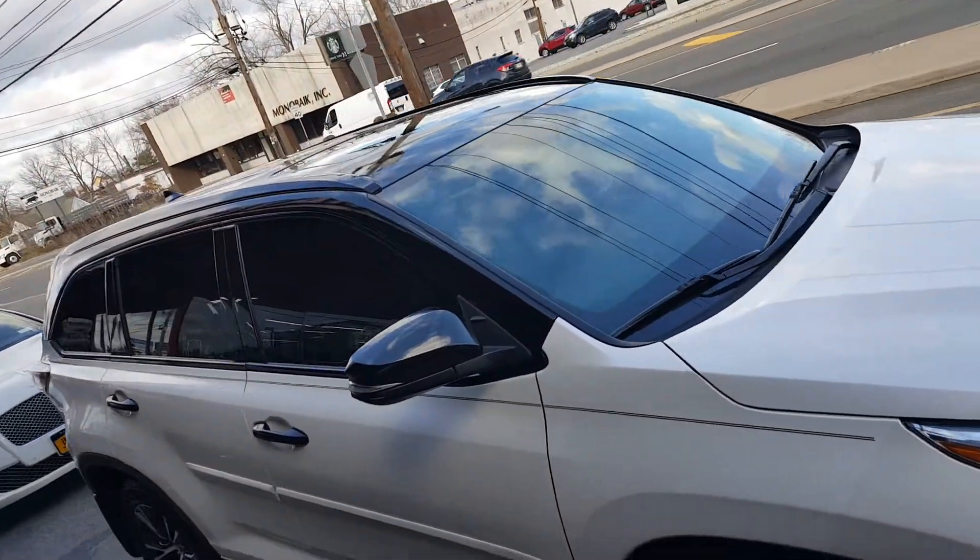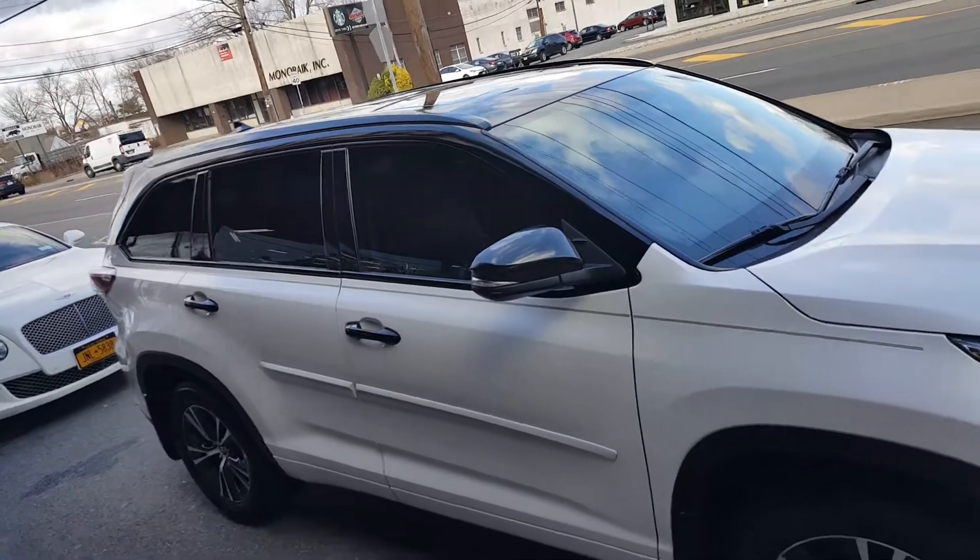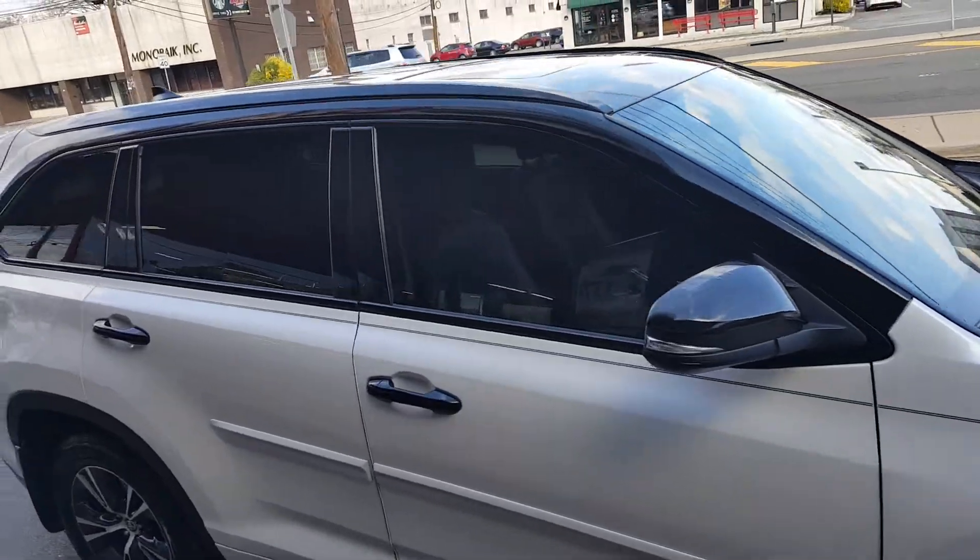Now prepping the vehicle to be shipped to Santo Domingo. Ready for the island.